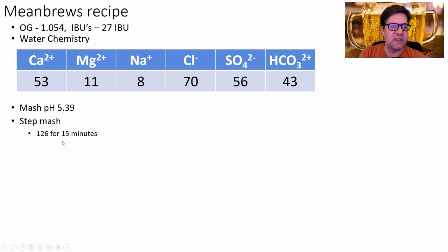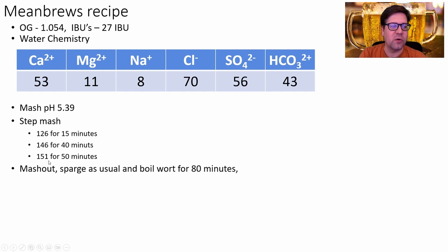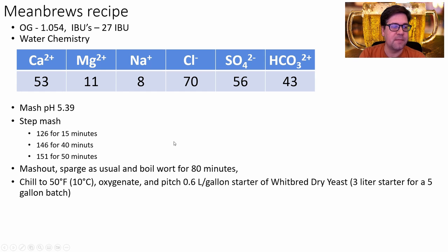Step mash: 126°F for 15 minutes — there was a trend toward a shorter protein rest correlating with better malts available today. Then 146°F for 40 minutes, 151°F for 50 minutes, then mash out, sparge, and boil. Chill to 50°F or 10°C, oxygenate, and pitch. I'm going to do a 3-liter starter for a 5-gallon batch — I typically do that for low-to-medium gravity lagers and go even bigger for high-gravity lagers.